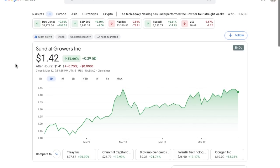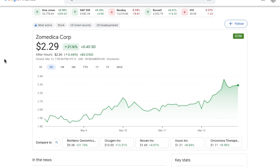Anyway, just a quick update on SNDL. That is all I have for today's video. Let me know what you think about Sundial Growers and Zometica stock in the comments below. If you enjoyed the video, don't forget to hit the subscribe button and smash the like button. Thank you guys so much for watching, and as always, I will see you guys in the next video.